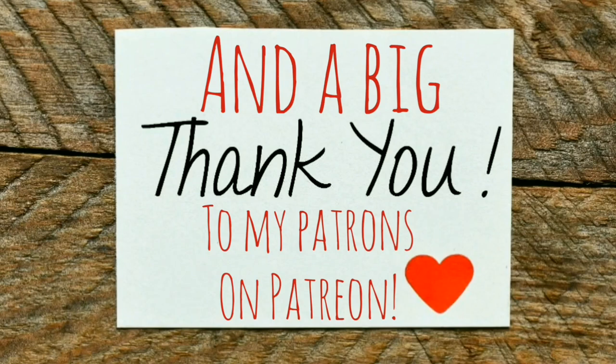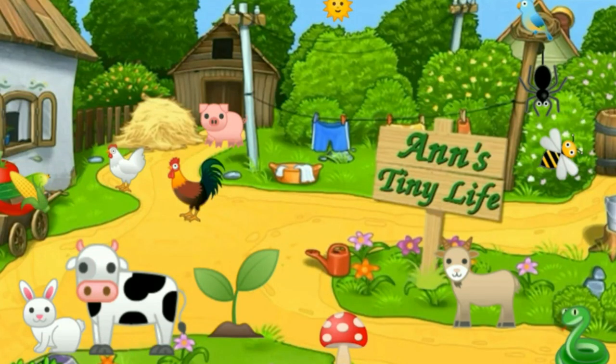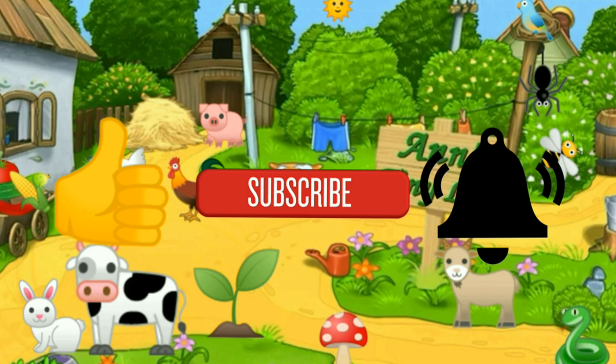Anyway, that's all I've got for you guys today. See you in the next video. Thanks for watching, everybody. I hope you enjoyed the video. Make sure you like, subscribe, hit the bell, and y'all have a good one.